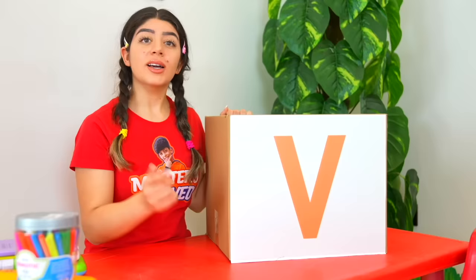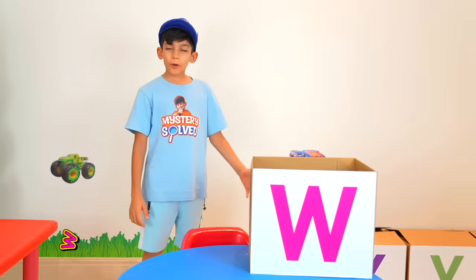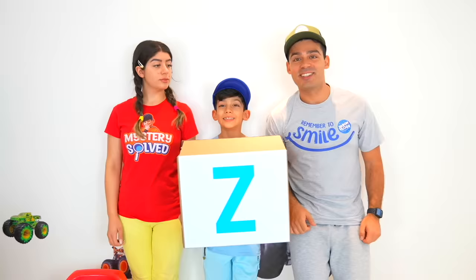V is for vegetables. I love vegetables, especially broccoli. X is for eggs. Y is for yellow. Look, this is all yellow!